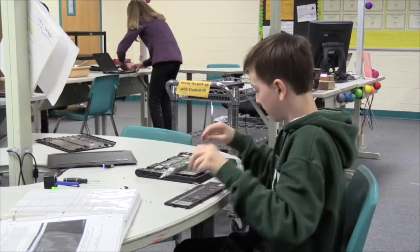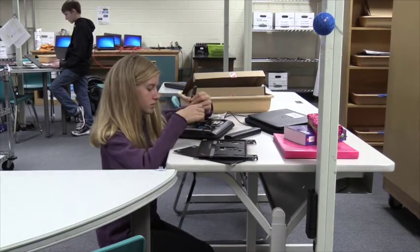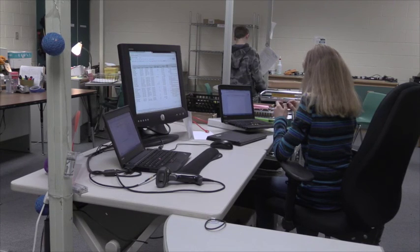Since the Dell Certified program launched in May, it has been successful. I think it's an excellent change — we've never had this option before, so everyone seems really excited about it and it's been nothing but positive. This has been Peyton and Michael reporting for Trojan TV.